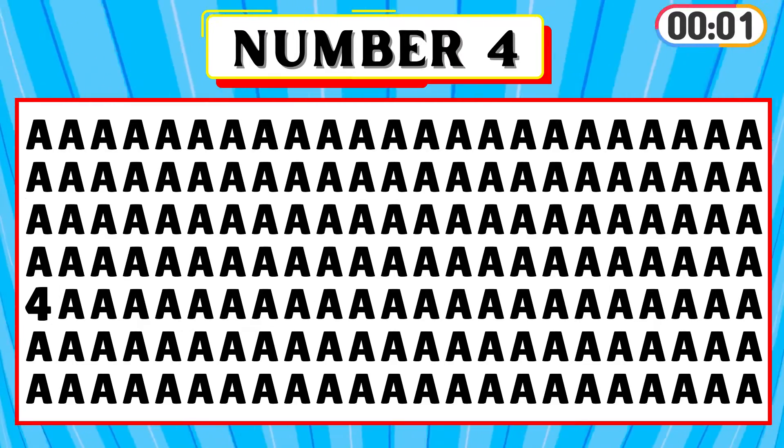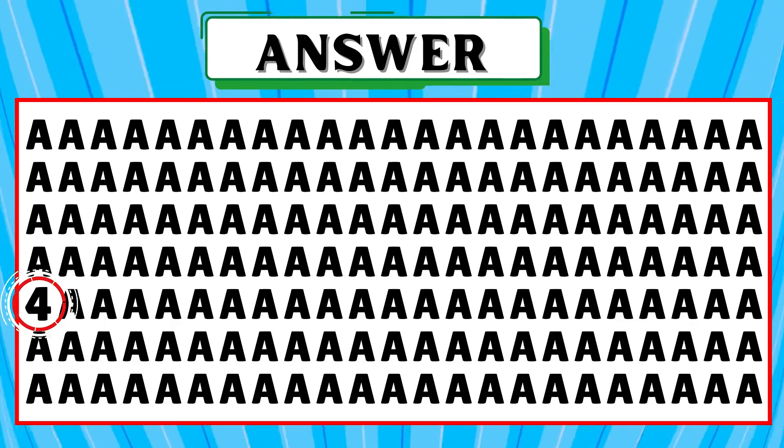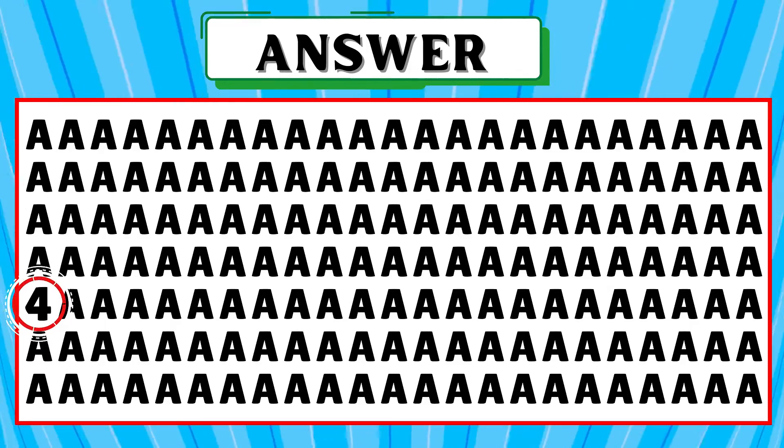Find the number 4 among the 8s. You spotted it well. The number 4 is in the first place of the fifth row.